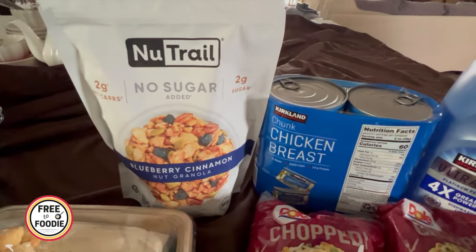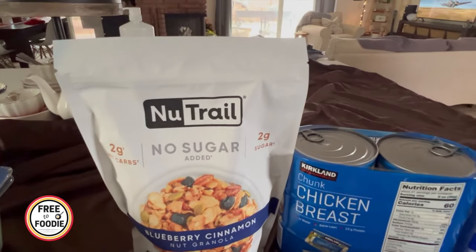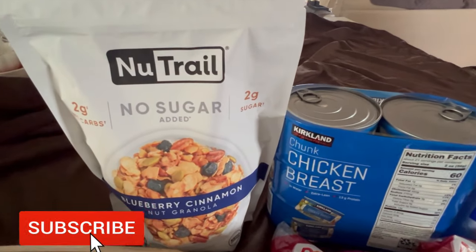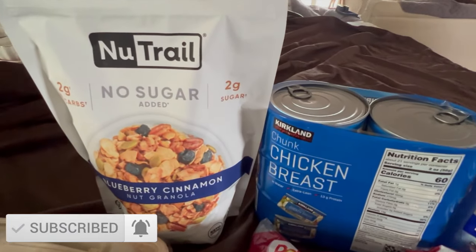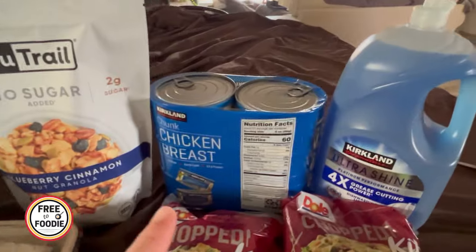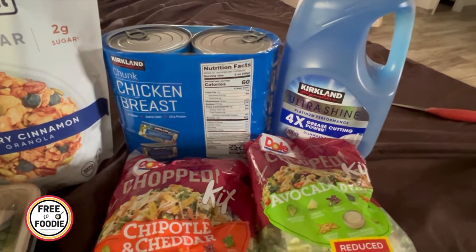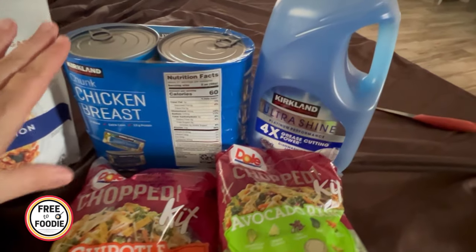Got the blueberry cinnamon nut granola by Nutrail — it's my favorite, though the pricing isn't the best and I really wish they'd put it on sale. It's low carb, only two net carbs, and it's really, really good. It has little freeze-dried blueberries and tastes so good with pumpkin seeds and pecans.